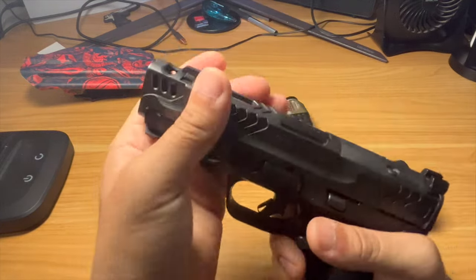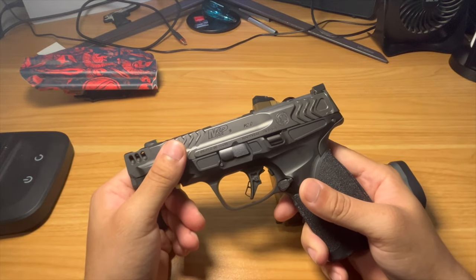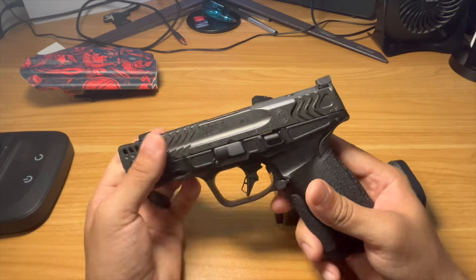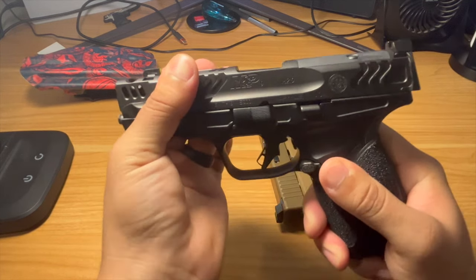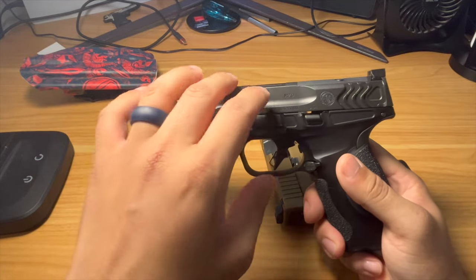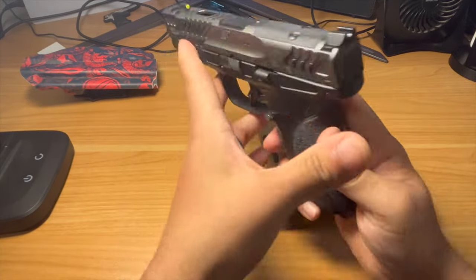You get an integrated port — they call it a comp — so you get a compensator, some nice slide cuts to alleviate pressure loss from the comp, and some really nice slide serrations. I do think this gun is super over-sprung and I don't know why. Pulling it back, it's not the heaviest but they definitely could have gone lighter. It feels like my Hellcat Pro has a better action.